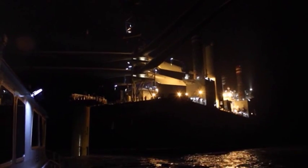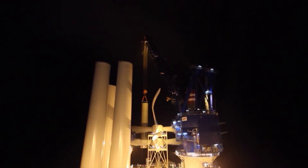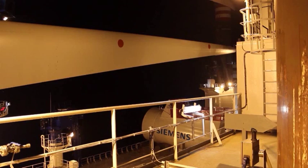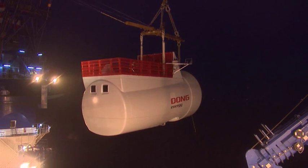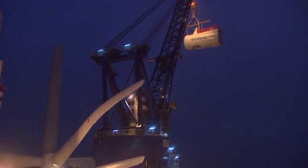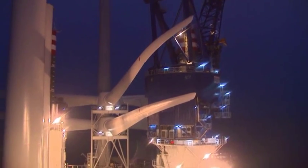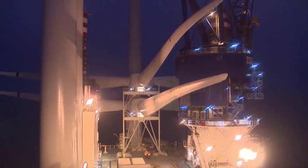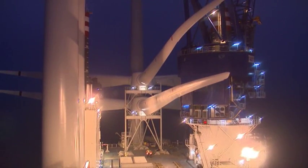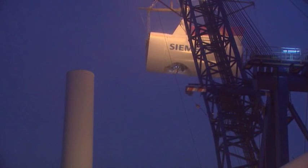Off to sea now. The Sea Installer was built in a shipyard in Nantong, China, loaded in Denmark, and now installs wind turbines off the English coast. The ship was specifically designed for this task and can also install offshore wind turbines in deeper waters. Due to their lifetime of several decades, it makes sense to install more efficient and powerful wind turbines in the first place. This saves money and increases productivity.